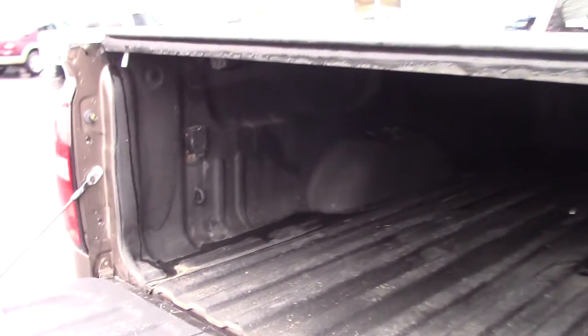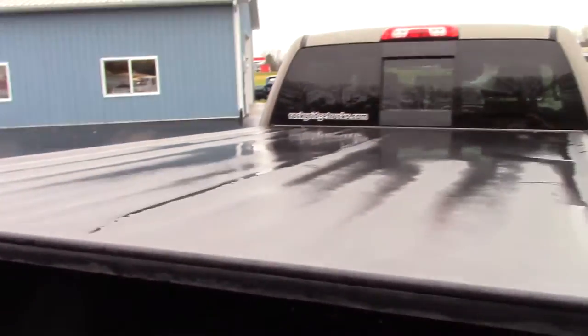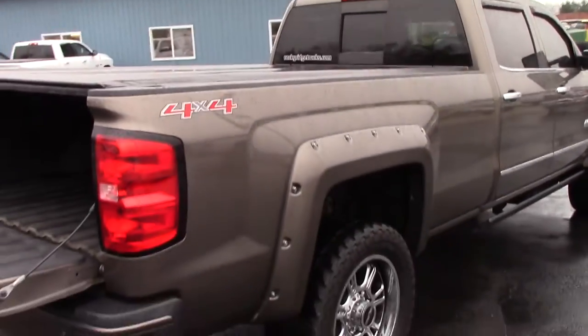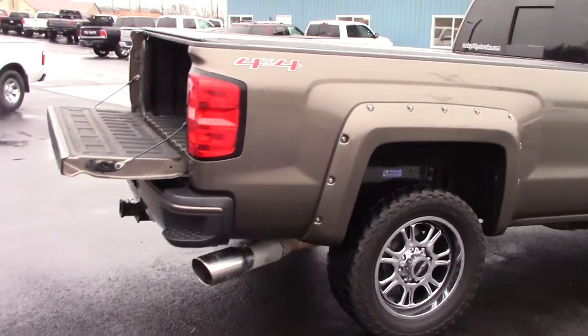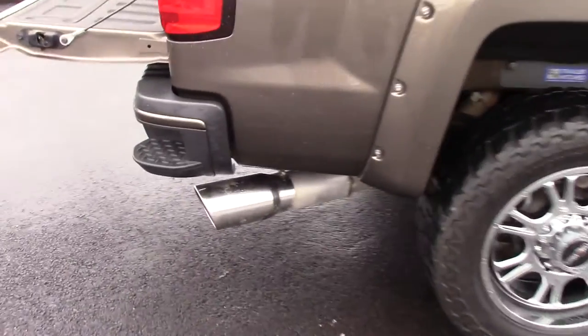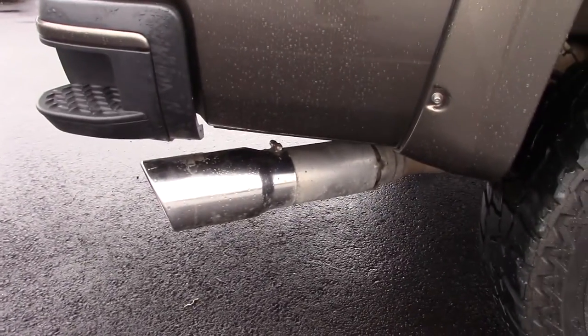There's a spray-in liner, a BMW turnover gooseneck hitch, and your plug is right over here. It's got a tonneau cover, a power sliding rear window. The previous customer added the exhaust tip to it to give it a better look to the truck.